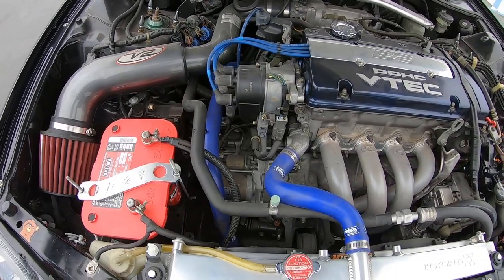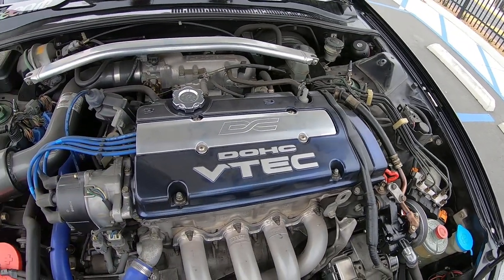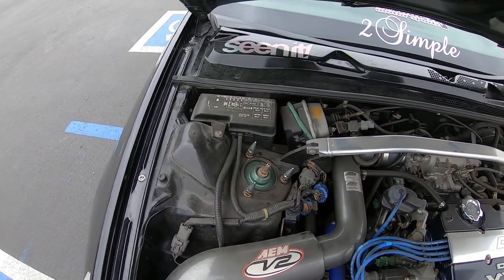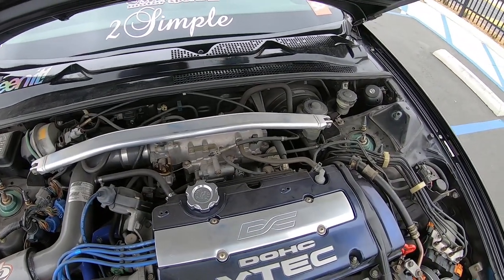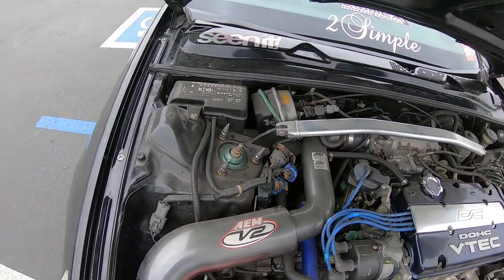I have an AEM V2 intake — after a lot of research that's the intake that makes the most noticeable power gains. I have a Mugen header, which is one of the hardest pieces to find when I was looking. I also got my valve cover powder coated mag blue.